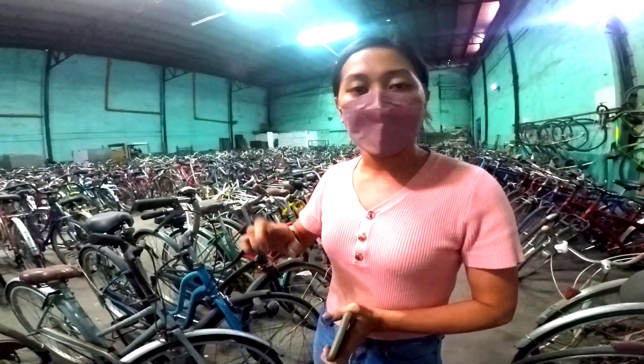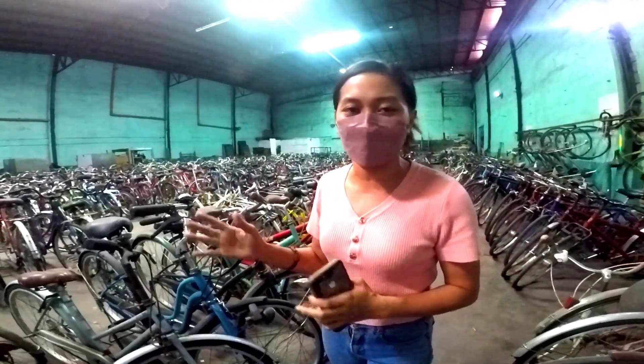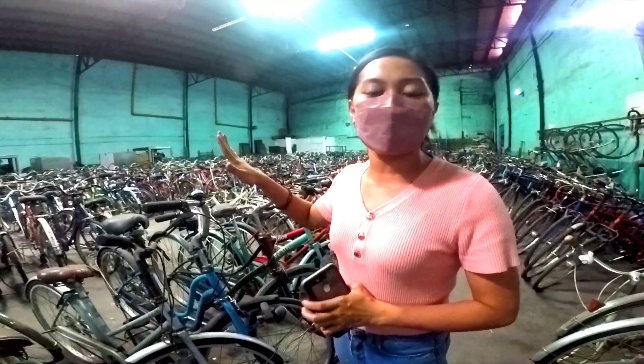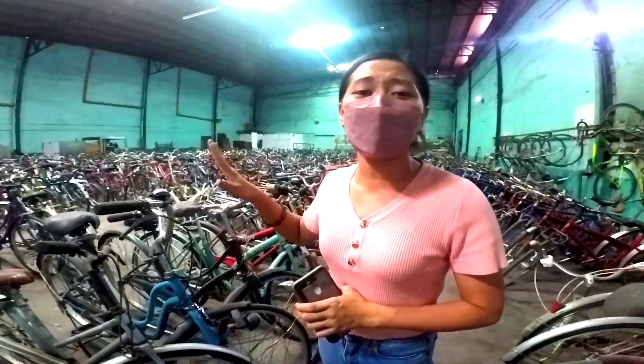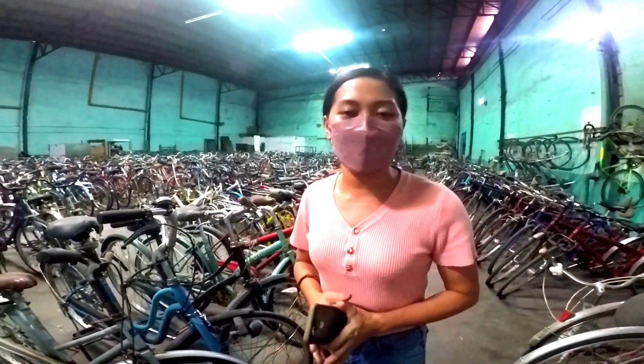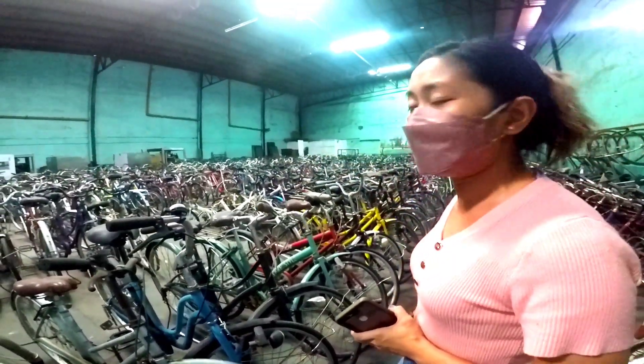Kaya na po, may kambyo na yun, may basket, may carrier. It's complete. We can only use the customer to confirm. Sa wholesale price namin, sa ngayon wala po talaga kaming presyo. Wala po akong maibigay na presyo sa wholesale price. So marami po kaming mga Japanese bikes dito.